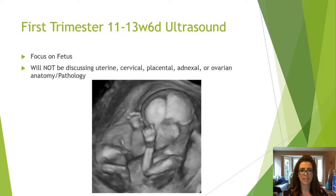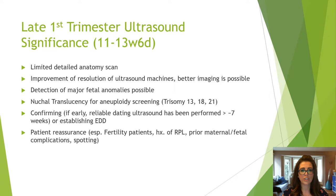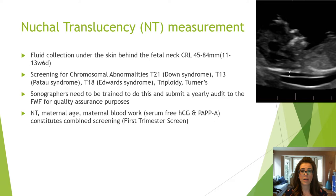The late first trimester scan between 11 weeks and 13 weeks six days should be viewed as the limited detail anatomy scan. Improvement of ultrasound machines allows better imaging to detect major and some minor fetal abnormalities. This scan allows for aneuploidy screening with the measurement of the nuchal translucency, confirms or establishes the estimated due date, and provides patient reassurance.